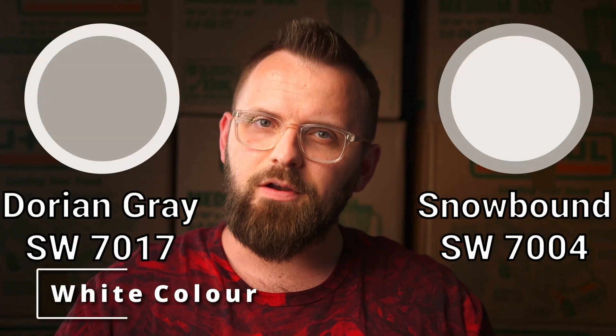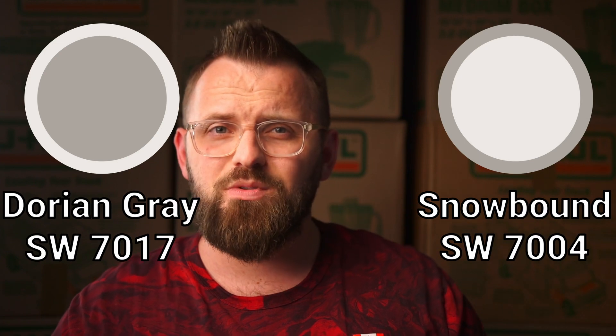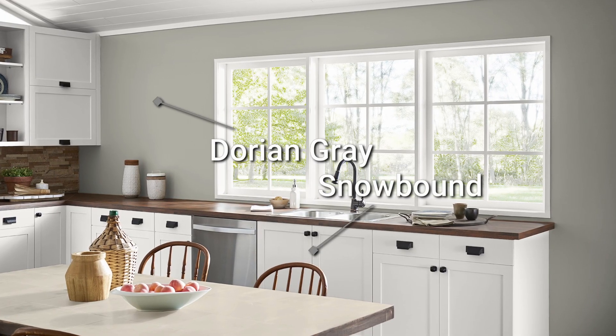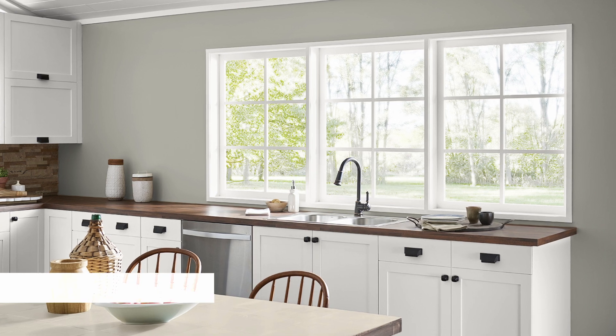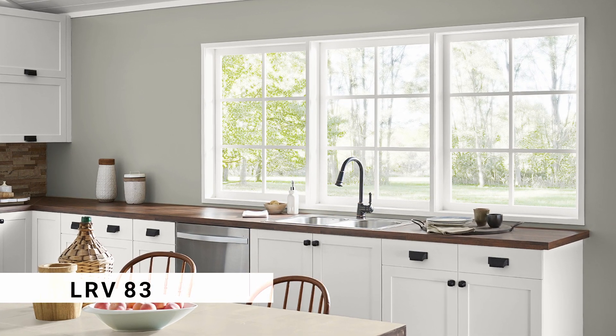The coordinating white color is Snowbound, which is one of my favorite off-whites to use alongside earthy grays and taupes, which most of these colors are based on. Its warmth isn't rooted in yellow, but rather gray and beige, keeping it a soft neutral that's really easy to work with. Conveniently enough, I did a dedicated review on it back when I had a silly-looking ponytail, so click here if you want to see that piece of work.